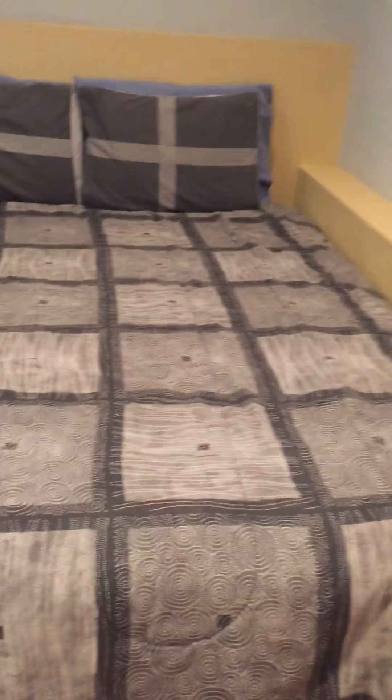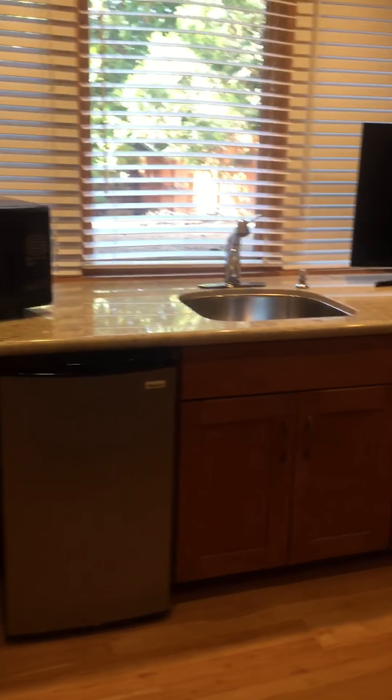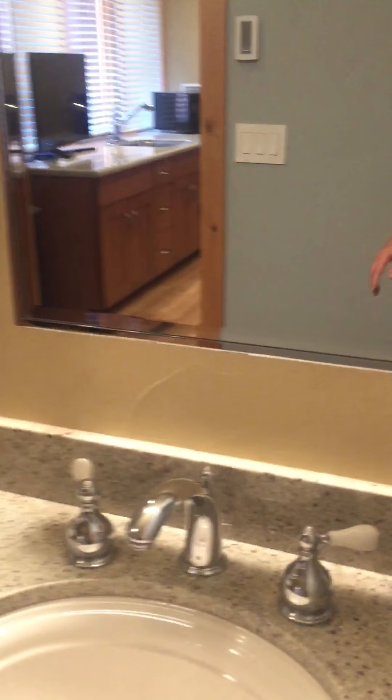Walking down the stairs here, you've got a mother-in-law type unit. They've got what looks like a queen bed, a twin bed, as well as a couch, a gas stove, and a kitchenette. In addition, you have a closet through the bathroom, and then a guest bath with a single sink and a shower-tub combo.